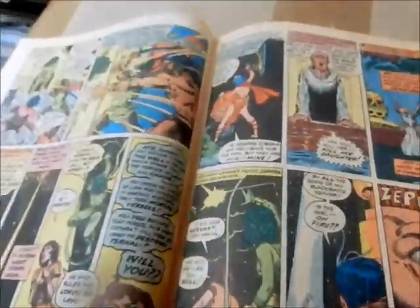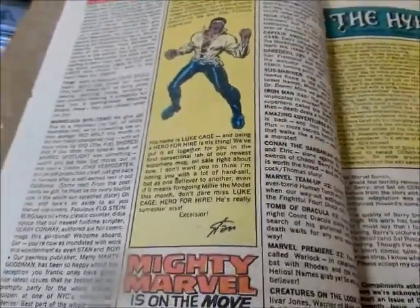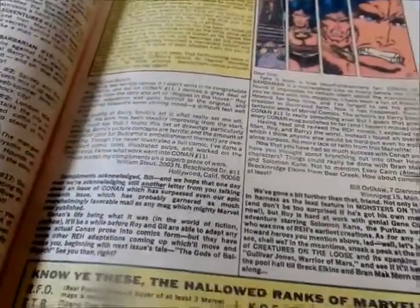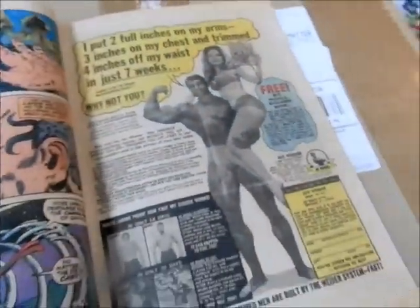You've got She-Hulk here — there's the green woman. You've got what's like the first appearance of Luke Cage being discussed — so that actually predates Luke Cage number one. William Stout — there's a William Stout letter in here. We've got a William Stout, we've got a Fred Hembeck one. This is pretty amazing. And Arnold Schwarzenegger once again — that guy gets around.